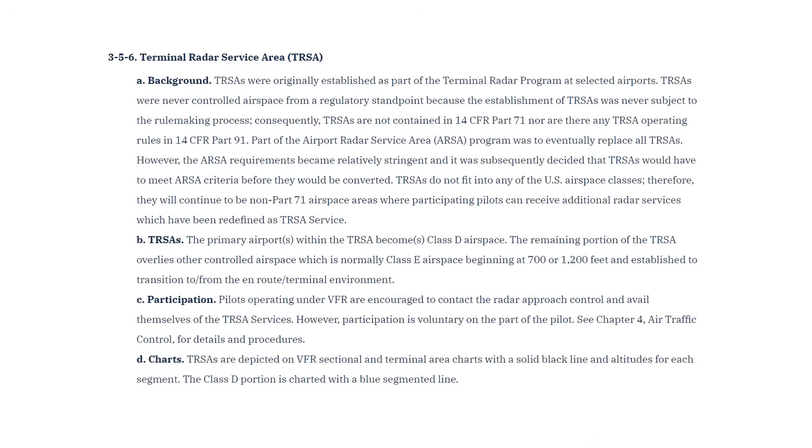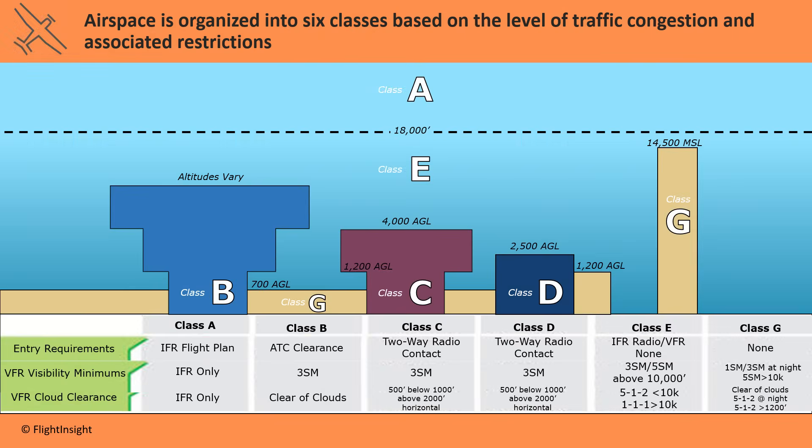The AIM in Chapter 3-5-6 gives us some information about the TURSA. In the first paragraph on background, they tell us that TURSAs don't fit in the traditional A-G airspace classification. The primary airport remains a Class D airport, but everything else in the TURSA reverts to Class E or G depending on the altitude. The airspace rules on equipment, entry requirements, and weather minimums for those classes apply.